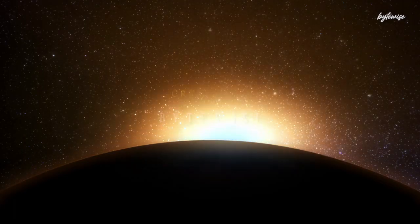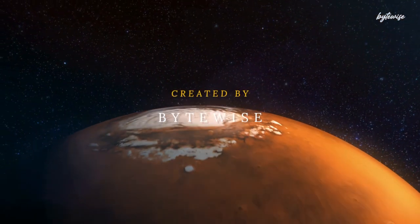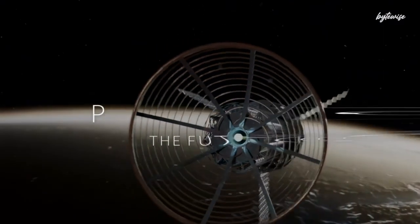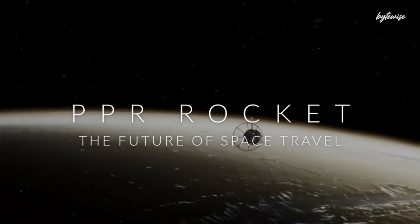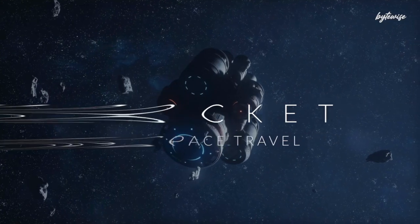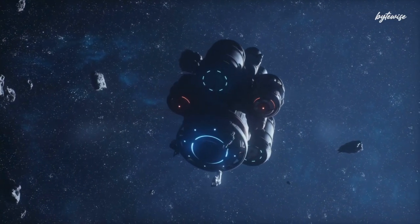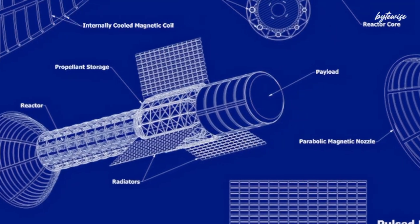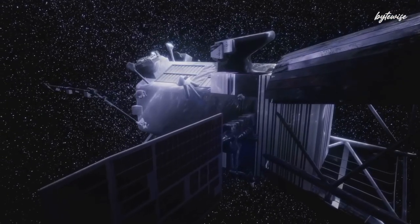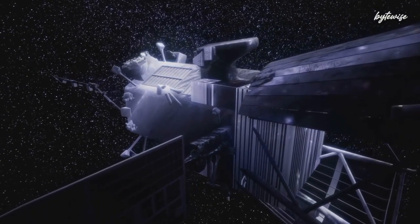Have you ever dreamed of humans reaching Mars in just two months? It might sound like science fiction, but thanks to a revolutionary technology developed by Howe Industries and funded by NASA, this dream is closer to reality than ever before. Stick around, because we're going to uncover the secrets of the pulsed plasma rocket, a propulsion system that could transform space travel as we know it. By the end of this video, you'll learn something about this technology that might just blow your mind.